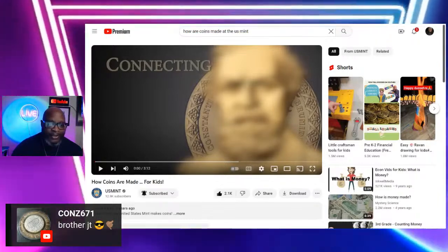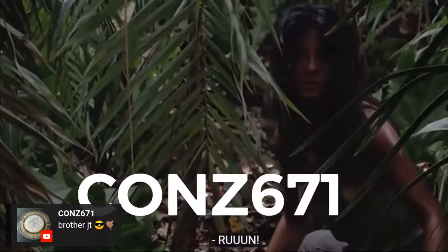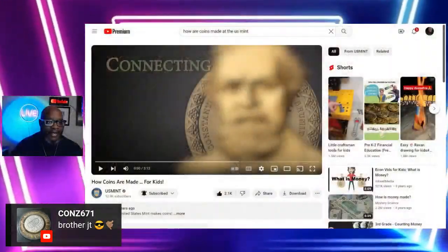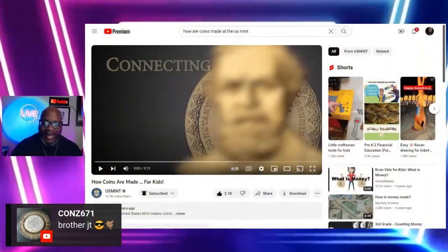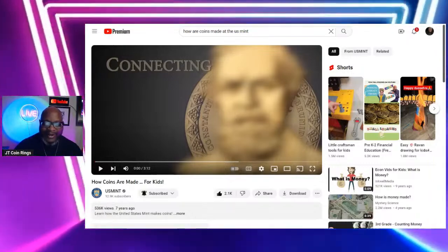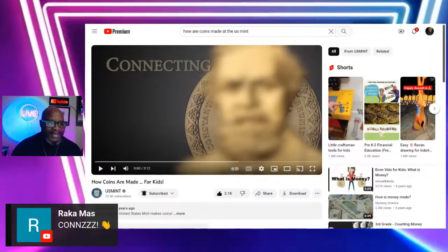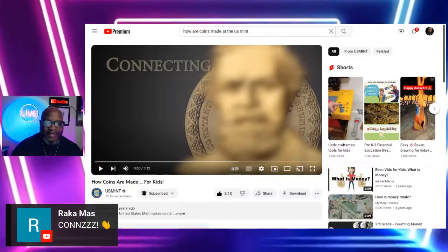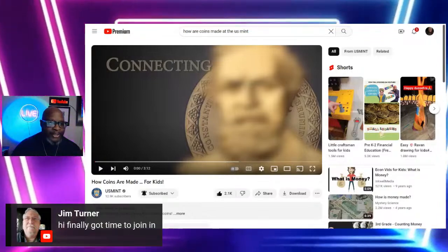Cons, thank you so much for coming in. Rock of Mars in the house, giving our salutations to Cons. Jim Turner, thank you for joining us. Appreciate you being here today.